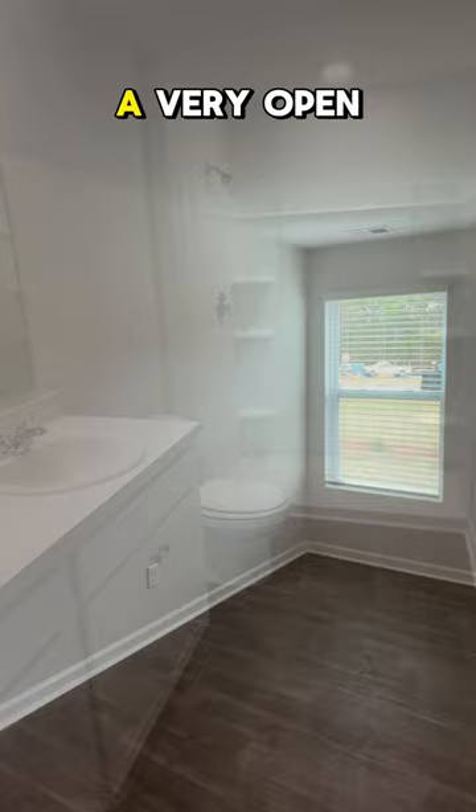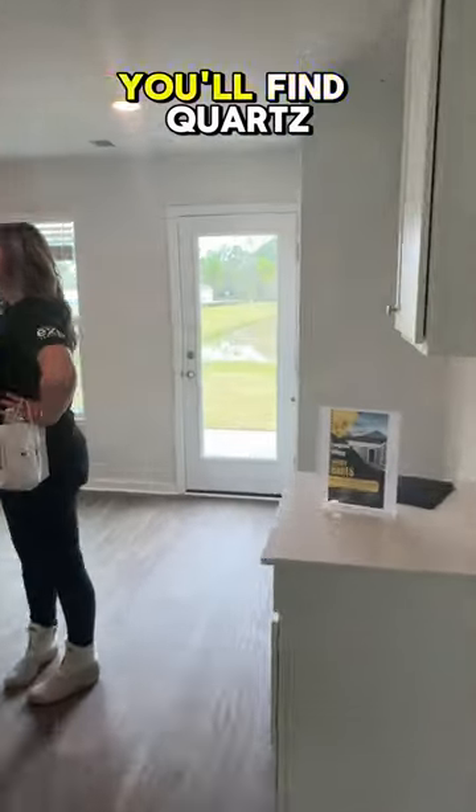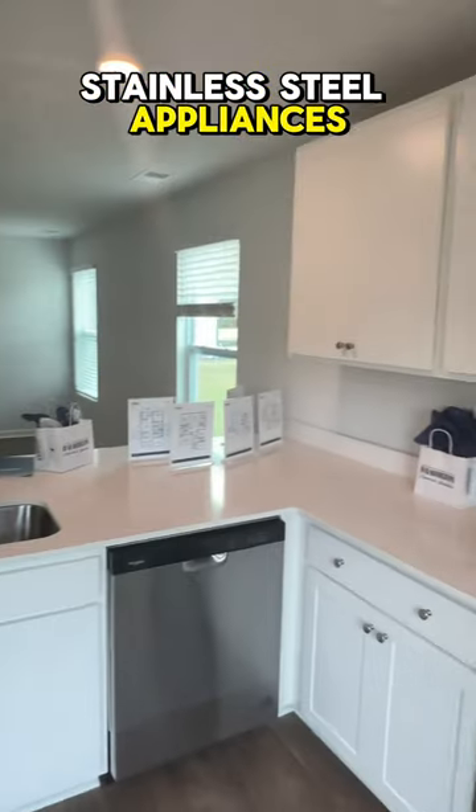You'll find LVP flooring through most of the main living areas. You do have a very open concept going through the living room. In the kitchen, you'll find quartz countertops, shaker cabinets, and stainless steel appliances.